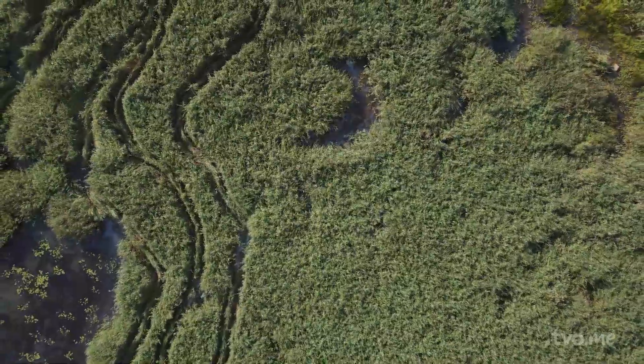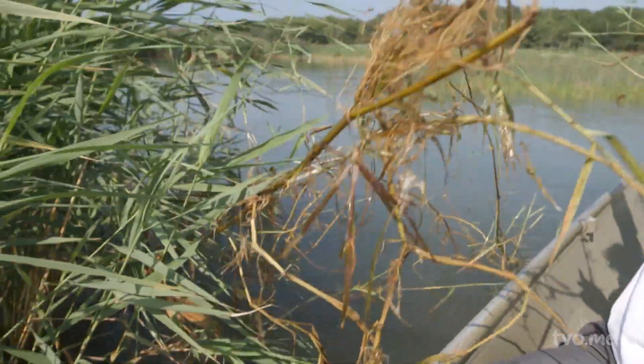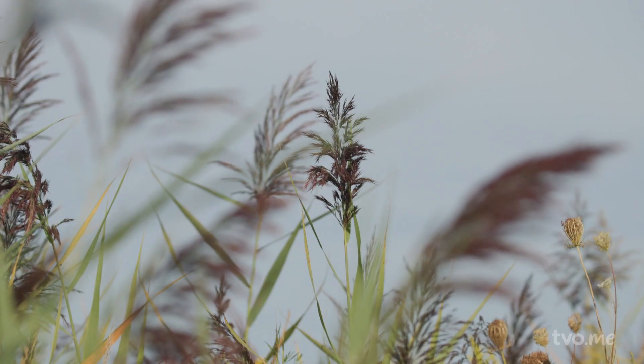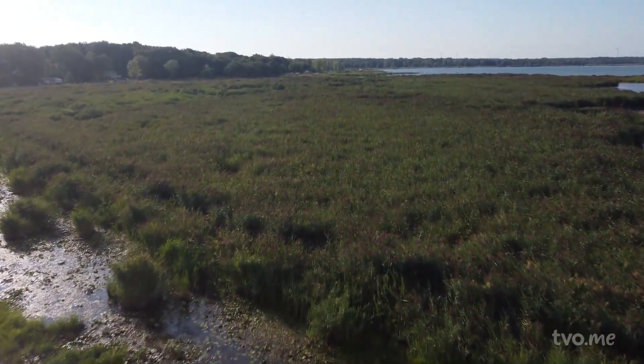Invasive Phragmites, considered one of Ontario's worst invasive species. Unlike their native counterpart, they're aggressive, spreading quickly and densely — as many as 200 stems per square metre. Reaching heights of up to 5 metres or 15 feet, this perennial grass has been choking out wetlands across the province for decades.